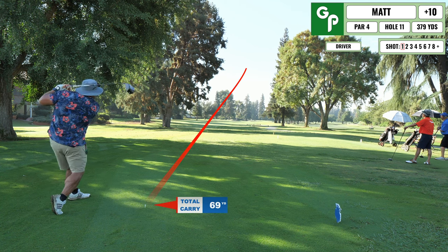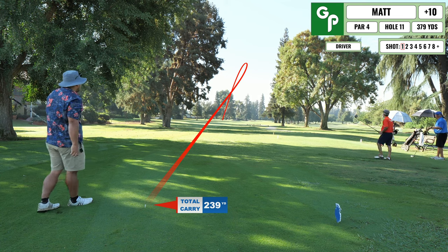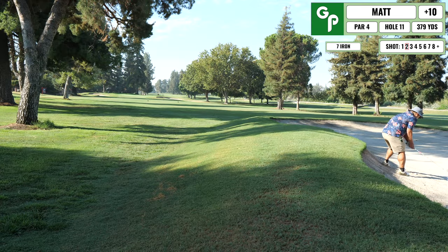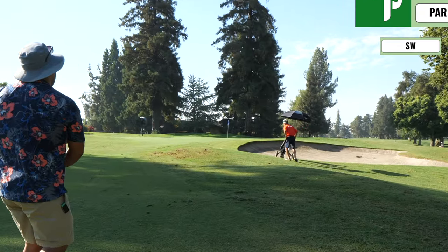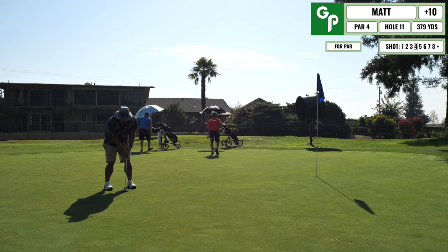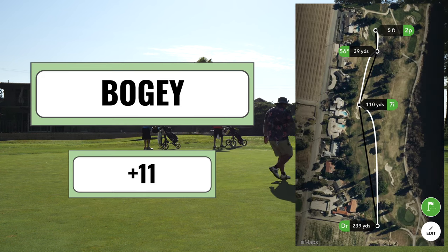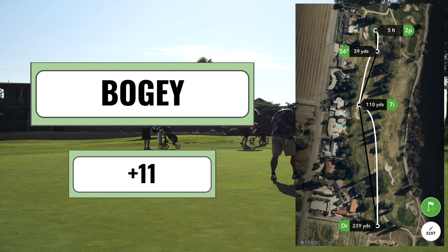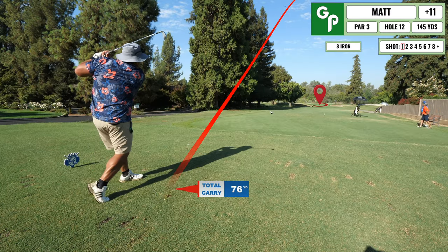Coming up next is a straightforward par four. I ended up in the bunker on the left-hand side — tried to get onto the green but thinned it and barely got out of the trap. Just trying to get onto the green and give myself a putt on the next shot. Left myself a decent par putt, but couldn't clean that one up and tapped in for another bogey.